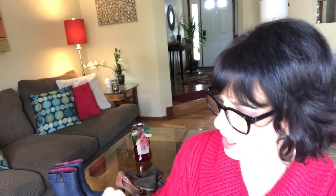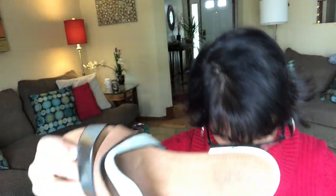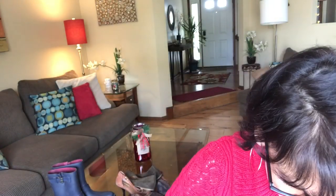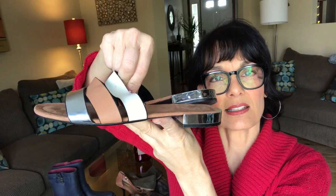This is Zara — Zara Trafaluc. It's got a little silver polished metal detail. These are really cute — three straps in silver, tan, and ivory. Very good shape with very minimal wear at the bottom. I like these.